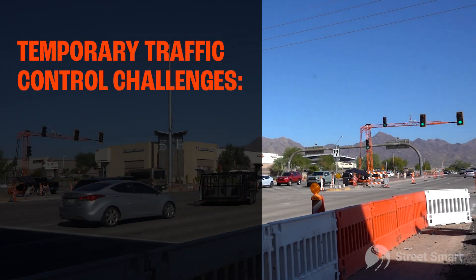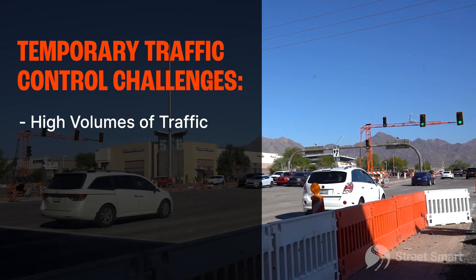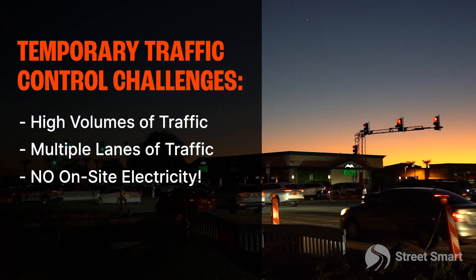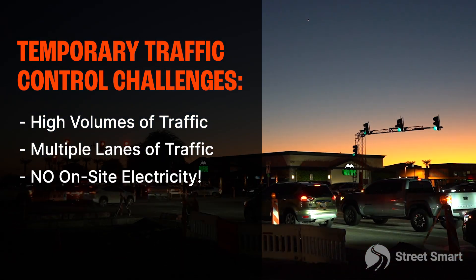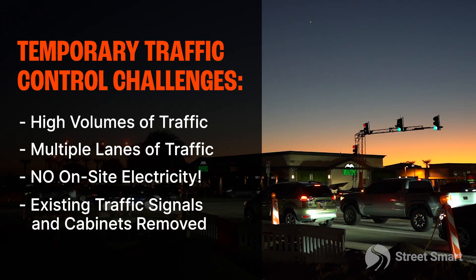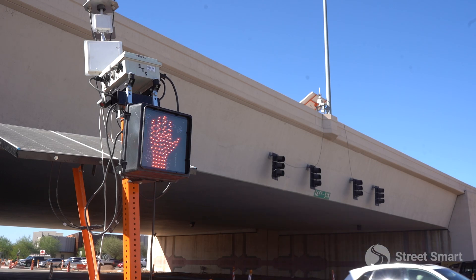This particular intersection sees about a hundred thousand vehicles per day, and one of the challenges for our customer, the contractor, is that there's no electricity at this intersection or the one on the opposite side of the freeway. All the existing traffic signals, the cabling, the cabinetry — all that had to be removed as part of the construction process.